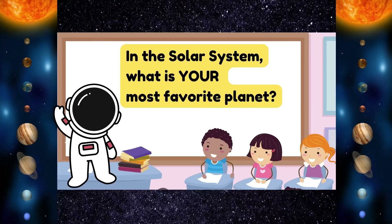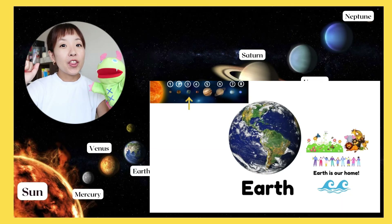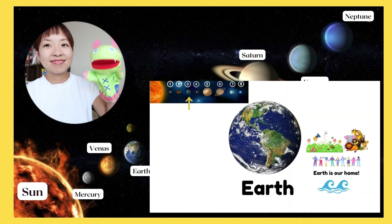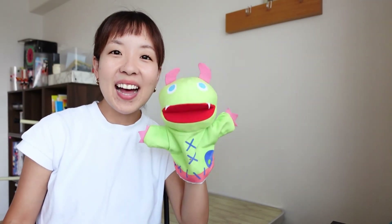High five! In the solar system, what is your most favorite planet? My favorite planet is the Earth! How about you? The Earth! Of course! So thank you very much for watching this video! I hope you enjoyed learning all about the solar system! I hope to see you in the next one! See you! Bye!